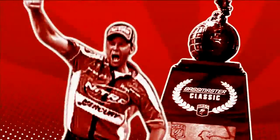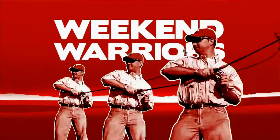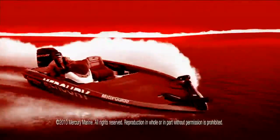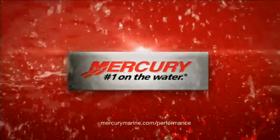Some people wait for the fish to bite, and some people go get them with a Mercury OptiMax Pro XS — the time-tested, tournament-proven choice of champions and weekend warriors alike. Pair it with an innovative Fury propeller and the precise control of a Motor Guide trolling motor, and you'll have the ultimate fishing rig. See how Mercury gets you first to the fish at MercuryMarine.com slash performance. Mercury Marine, number one on the water.